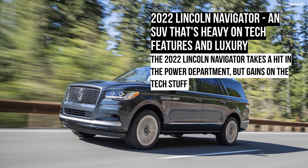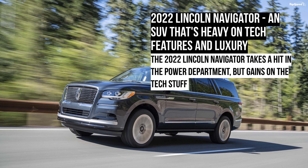The 2022 Lincoln Navigator is an SUV that's heavy on tech features and luxury.